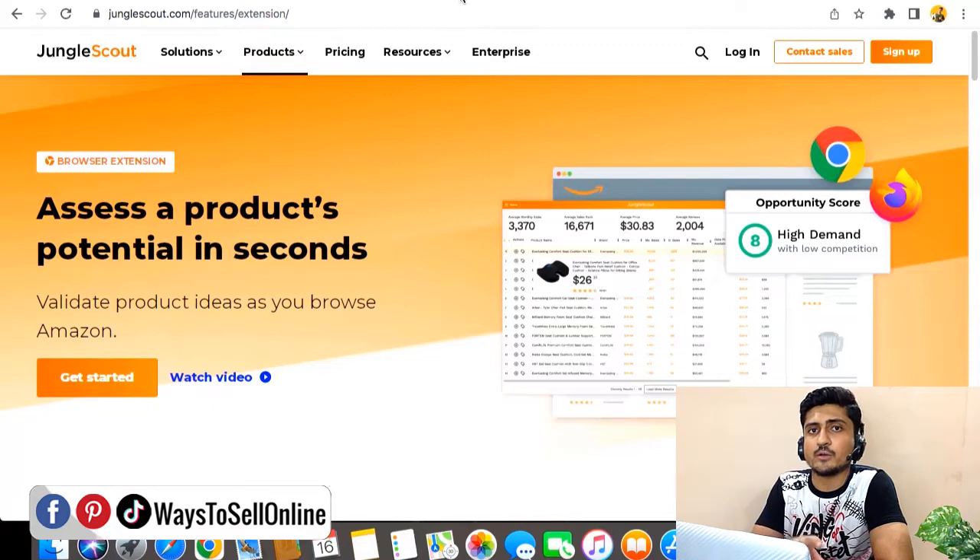The Jungle Scout Chrome extension is very user-friendly and gives competitor data right away — how many units they sell each day and month, pricing, price history, sales history, monthly revenue, ratings, and reviews. You can also see the opportunity score: a score of 8 means high demand and low competition, while a score of 4 in red means high demand and high competition — meaning sales are good but there are many sellers with strong reviews, so launching would be very competitive.